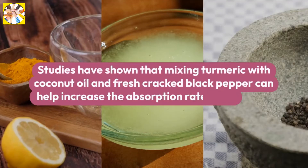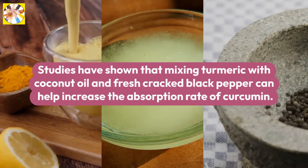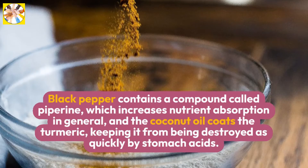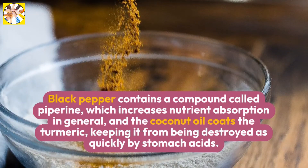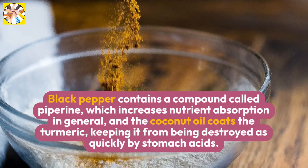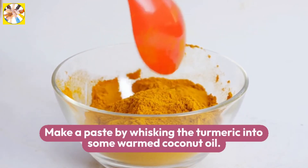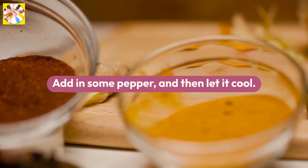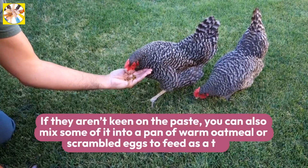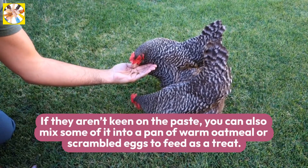Make a turmeric paste. Studies have shown that mixing turmeric with coconut oil and fresh cracked black pepper can help increase the absorption rate of curcumin. Black pepper contains a compound called piperine, which increases nutrient absorption in general, and the coconut oil coats the turmeric, keeping it from being destroyed as quickly by stomach acids. Make a paste by whisking the turmeric into some warmed coconut oil, add in some pepper, and then let it cool. Feed the paste free-choice to your flock. If they aren't keen on the paste, you can also mix some of it into a pan of warm oatmeal or scrambled eggs to feed as a treat.